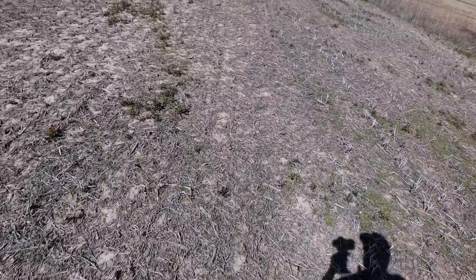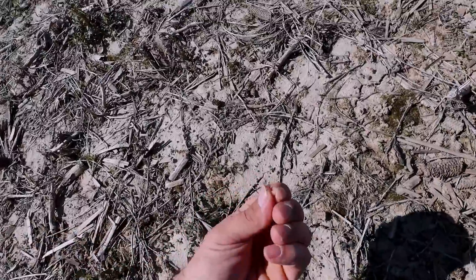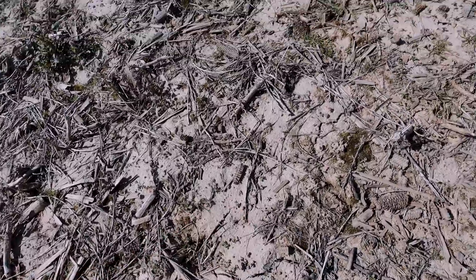Out here on the ground, you can see our fertilizer. That's a piece of potash. There's a piece of potash. So I will probably come through and work this in with a vertical tillage tool just to get that in the ground a little sooner.